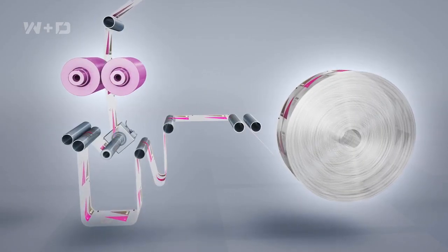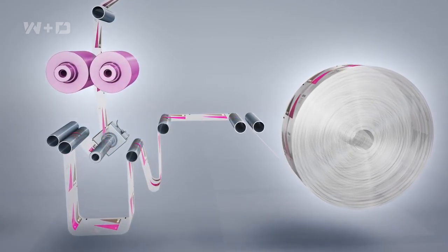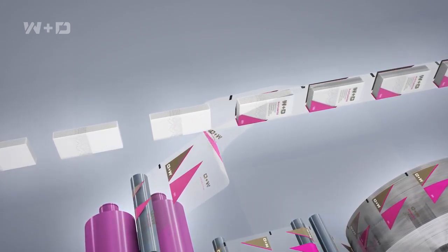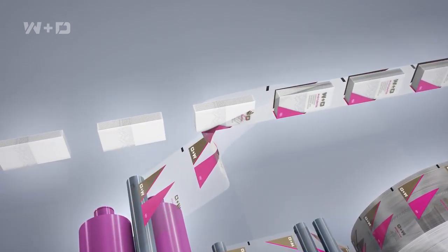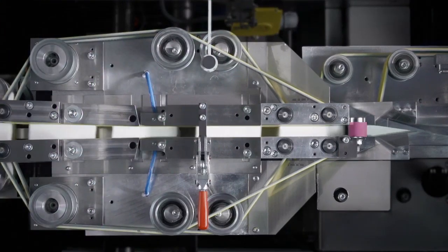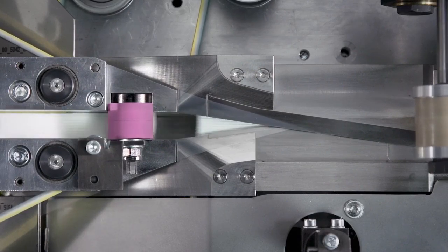The W&D FloToss is the world's first system solution to incorporate the flow wrap process for the production and packaging of paper handkerchiefs. This revolutionary technology makes it possible for just one machine to produce and bundle different formats and sizes of paper tissues with a minimum of adjustment.